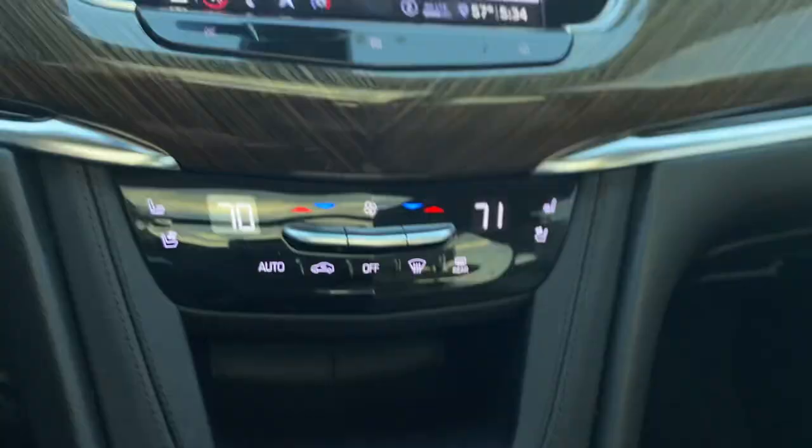Coming down here, heated and cooled seats on both sides, dual climate control. You can play with your radio down here as well — it's pretty neat. You can even go through different screens. You can hit this button right here and it takes you to GPS; hit the music button and it takes you to music. So everything's right at your fingertips, which is nice.